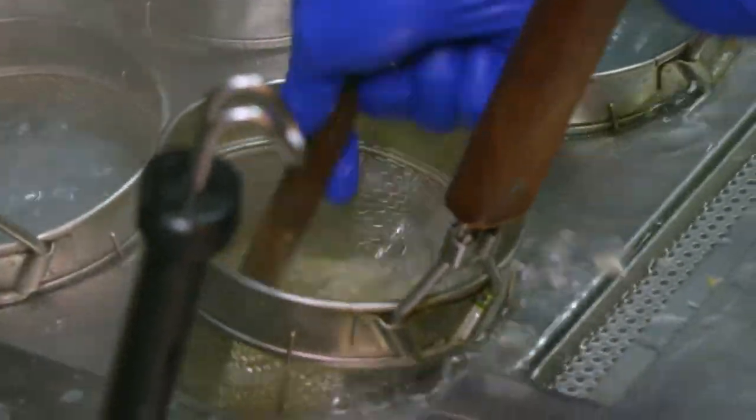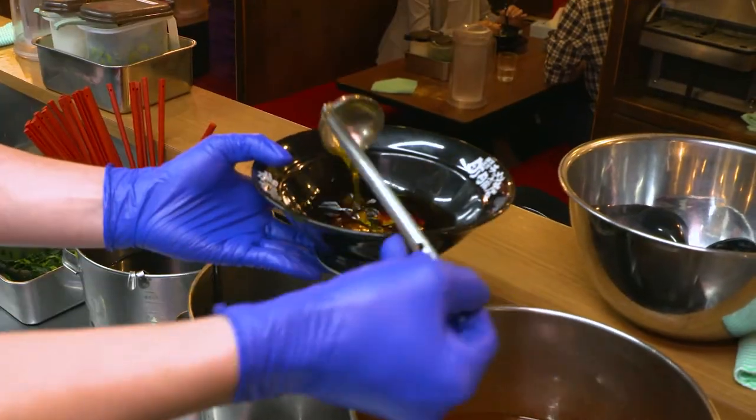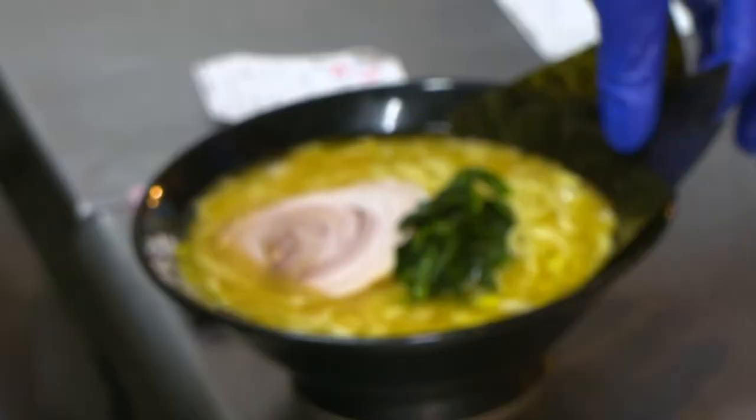At this shop you can customize your ramen the way you like it. First of all, how much oil do you want in it? Second of all, how strong do you want the flavor? And lastly, choose the firmness of your noodles.